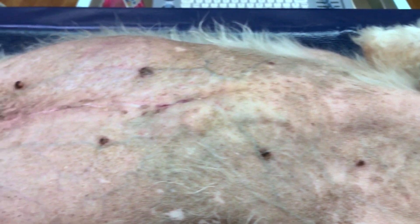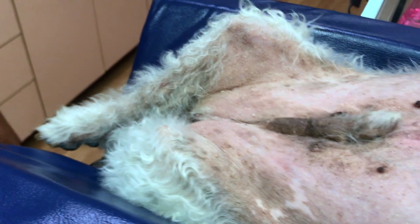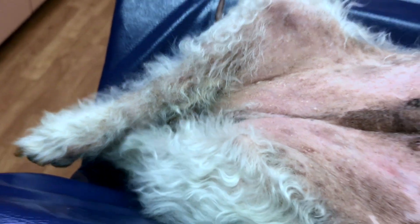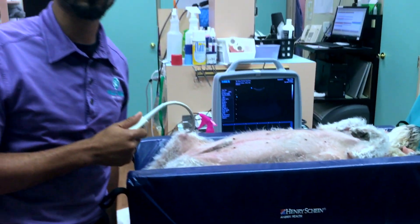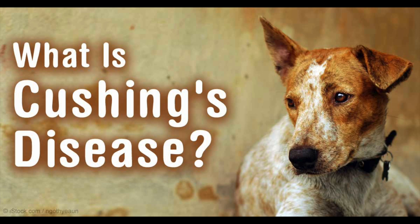He's constantly hungry — a ravenous appetite. You can actually see that he's exhibiting a scar on the middle of his abdomen. This is a previous scar from a surgery where we removed an adrenal tumor because he had hyperadrenocorticism, also known as Cushing's disease.